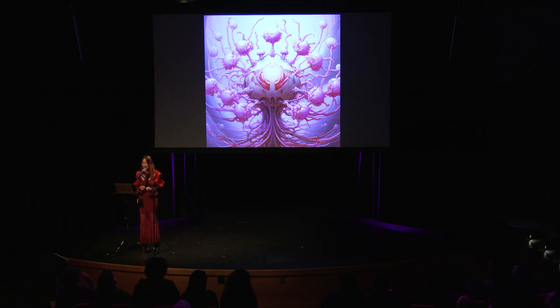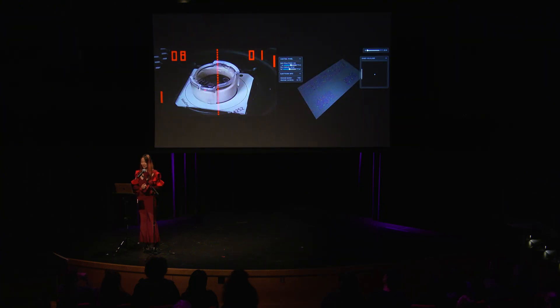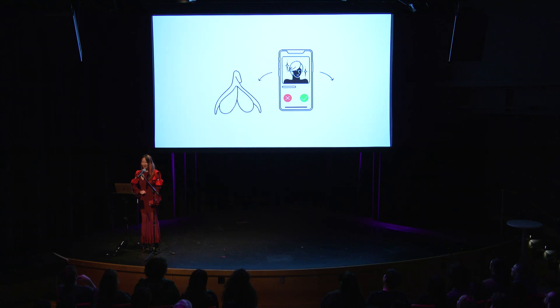Is it a sentient being? Can it sense arousal and have pleasure? Scientists have proved that human brain cells in a dish can play the game Pong. So what can the clitoris in a dish play? We'll let it play Tinder — the next step is to let the clitoris swipe Tinder. It's literally thinking with its clitoris.